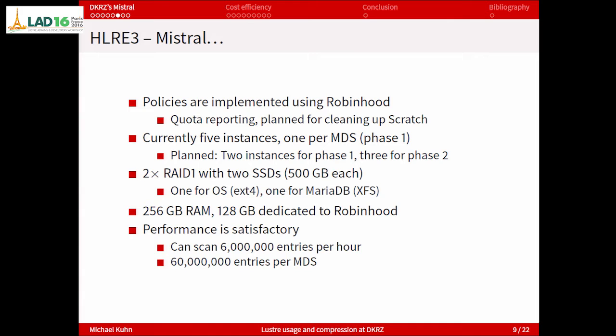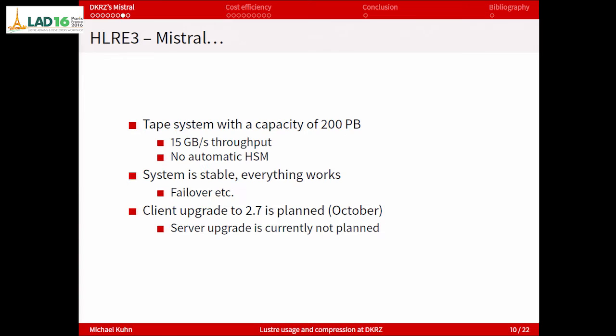It uses five instances of Robinhood, currently one per metadata server in the phase 1 machine. The plan is to keep five instances — two for phase 1 and three for phase 2. Each Robinhood server is a separate server with a few fast SSDs, some dedicated for the OS and some for the database, and a lot of main memory. They are now at six million entries per hour that these Robinhood instances can scan. Since each metadata server holds roughly 60 million entries, you could do a complete scan in about 10 hours, which is pretty nice performance.